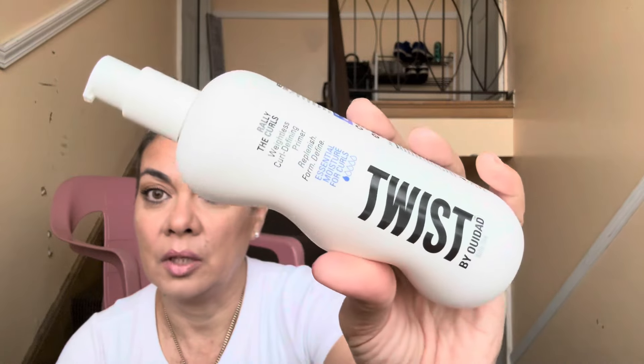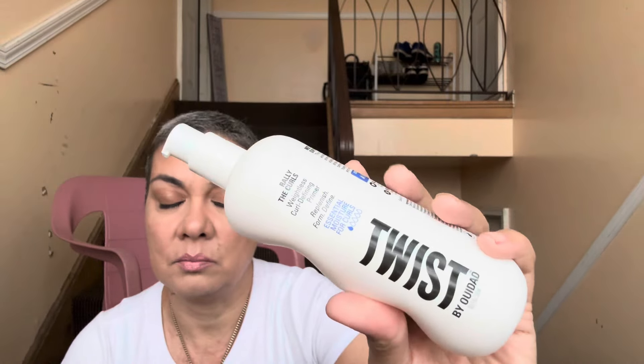I got this Curls Way Less Curls defining primer for Nathan's hair. I know I'm speaking softly but I'm in the hallway, it's super early, and everybody's sleeping in my daughter's house. Then I also got the Cantu Weather-Proof super light styling lotion — I put this in Nathan's hair.